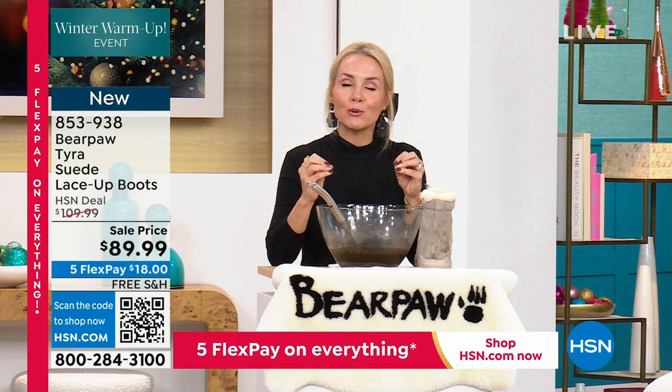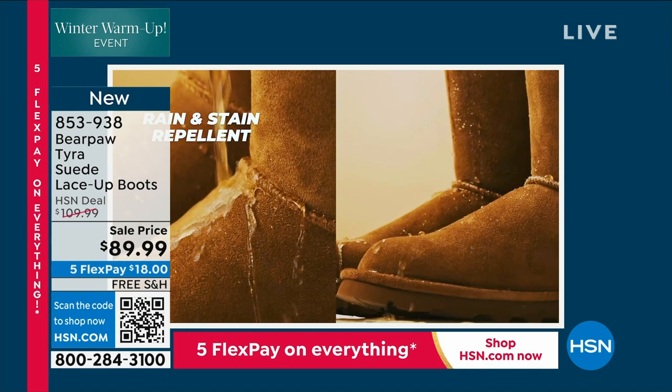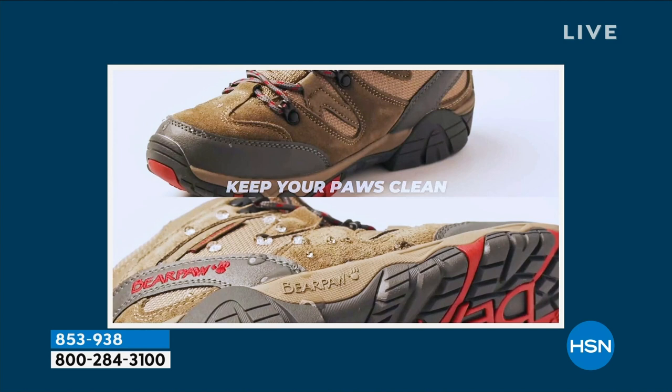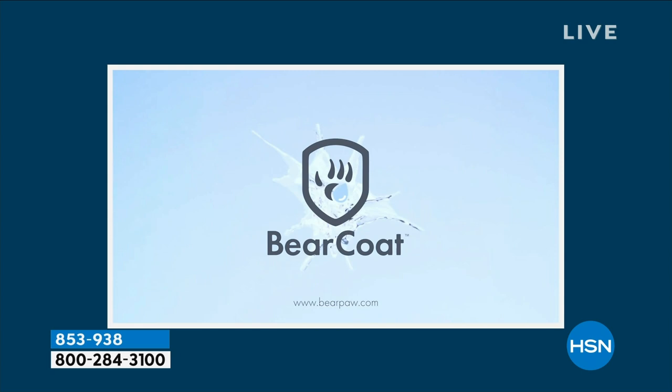Whether you go with a darker color or even black, it protects your boots from salt and all sorts of things. The D-rings on this are beautiful. Look at that animation showing how it protects from spills and stains. The beauty of this boot is the lace-up, plus the collar has padding — wonderful padding all the way around.